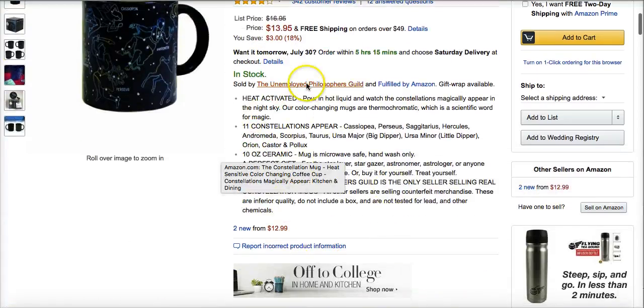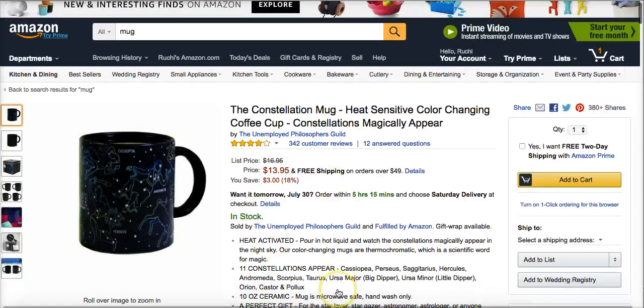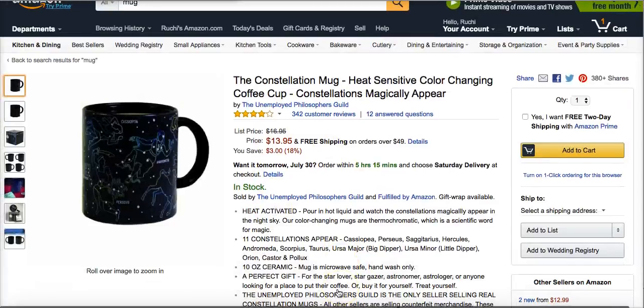I really like what they've done with the bullet points. I do this as well — I have the main points in capitals so you can just scan through and get the main points, and then they've elaborated on each one. So we can see: it's heat activated, eleven constellations, ten ounce ceramic mug, perfect gift. That's where you would put in information like it's colour-changing, it's made by dog lovers for dog lovers, not available anywhere else — that sort of thing.